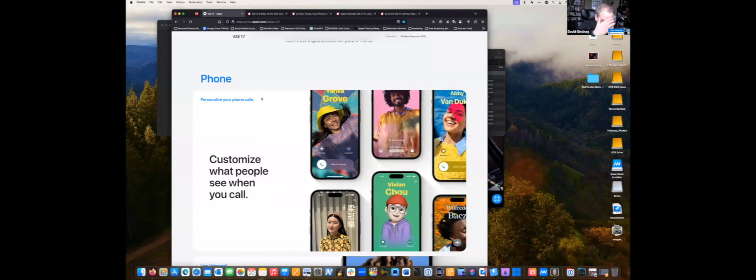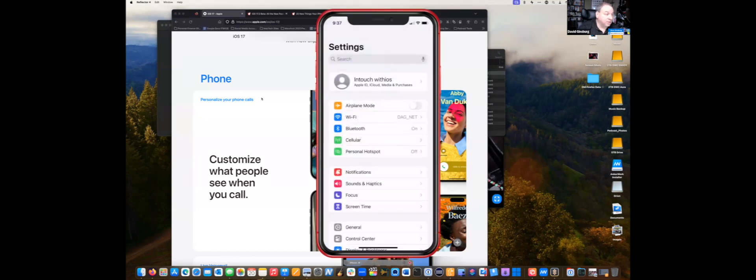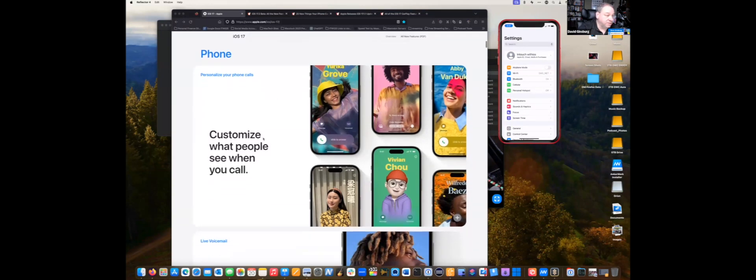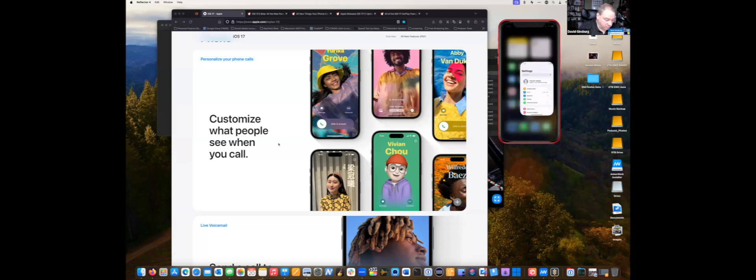Starting with the Phone app — they added some really cool features. The first thing they did is they allow you to customize what people see when they call you. My wife and I both set it up. It lets you customize the contact page and put your photo on there, so she sees a nice picture of me. You can go through lots of customizations and it's super easy to do.